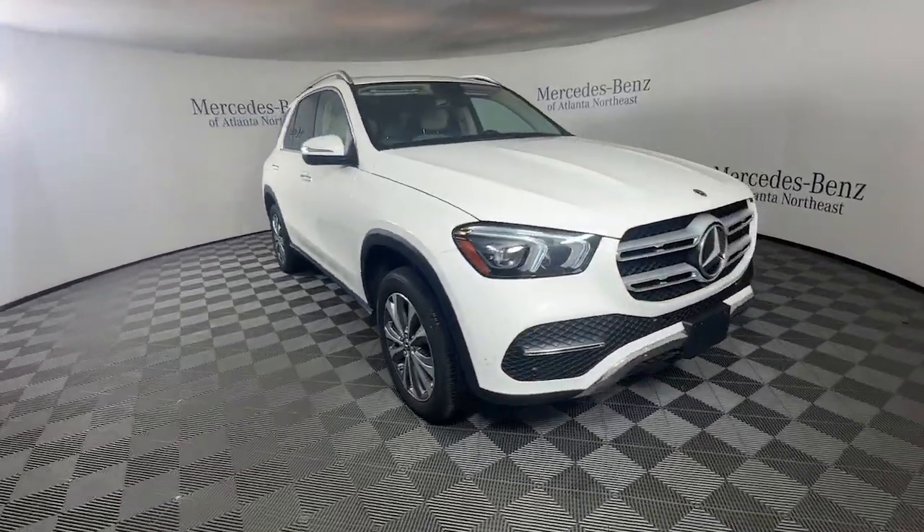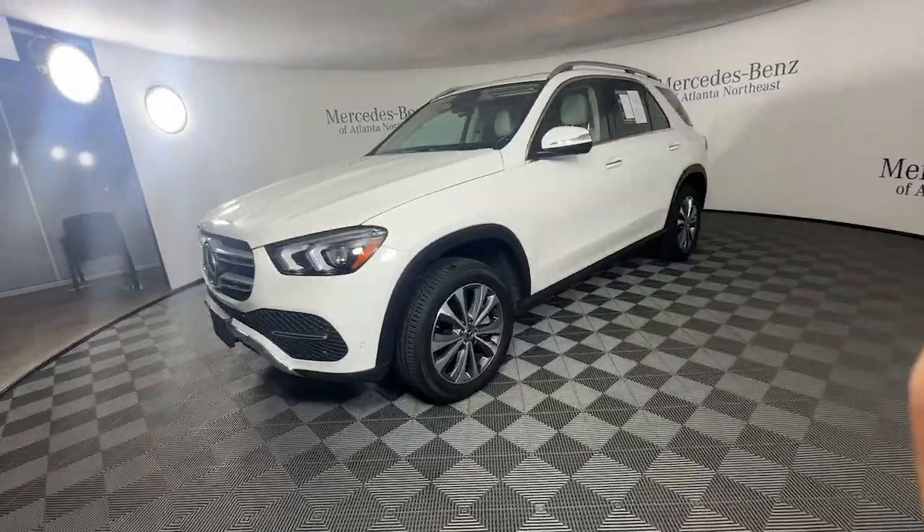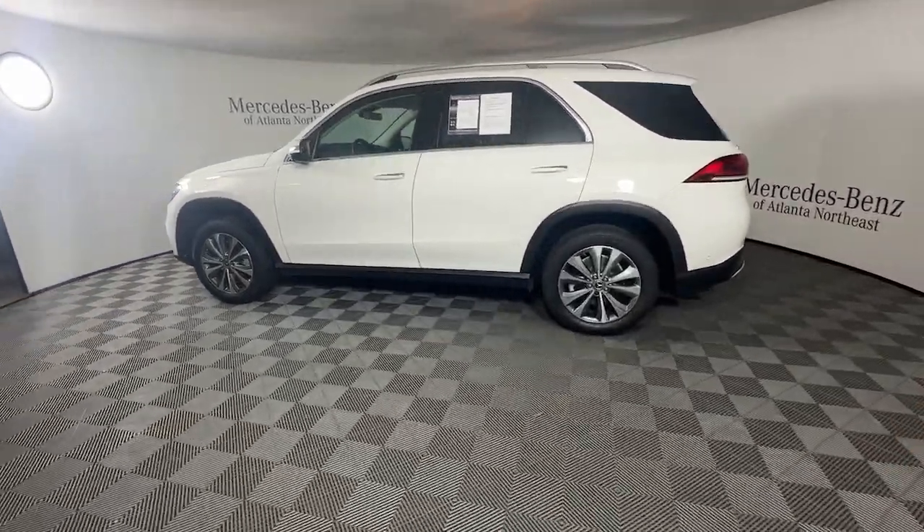Picture yourself in the 2021 Mercedes-Benz GLE. With less than 30,000 miles on the odometer, this vehicle provides excellent value.